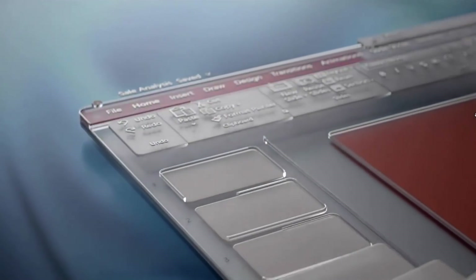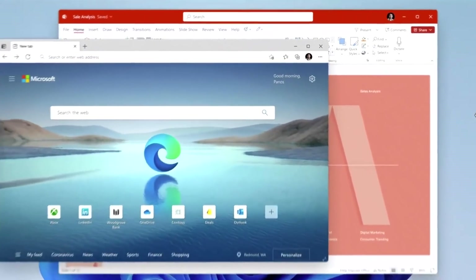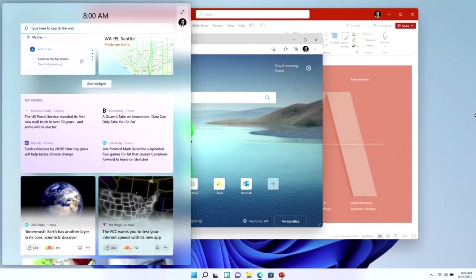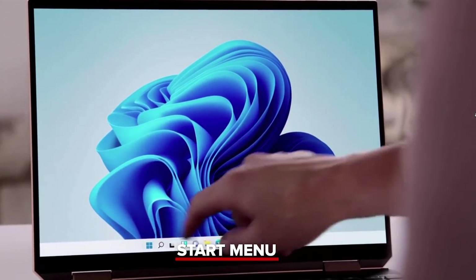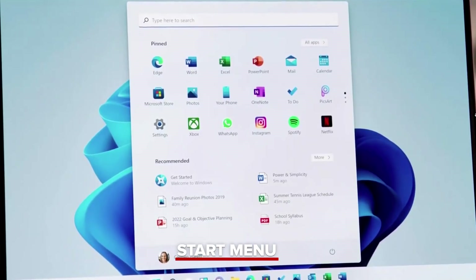You'll notice the rounded corners throughout the entire product. The softer visuals happen on the apps that you open as well. And when we talk about the materials coming together seamlessly, watch as I open what looks like a sheet of glass that slides over the top of the product. It helps you understand at all times where you are. The new Start menu, with its simple, clean and beautiful centered layout, is optimized so you can find what you need quickly. Use the search bar to find things anywhere on your PC, OneDrive and the web.